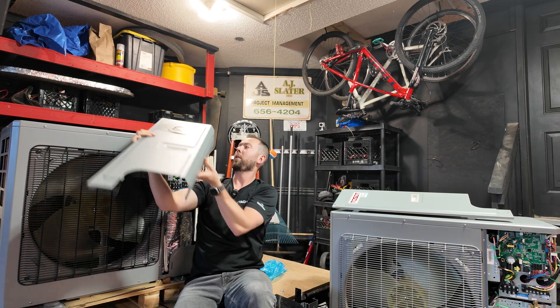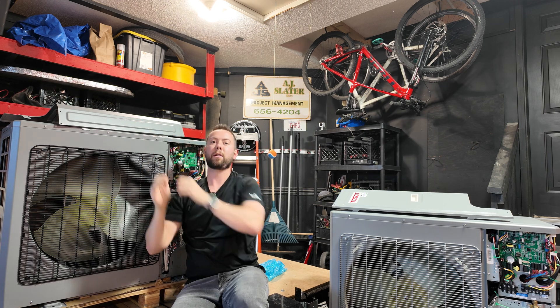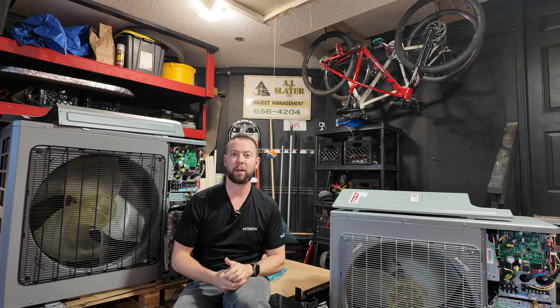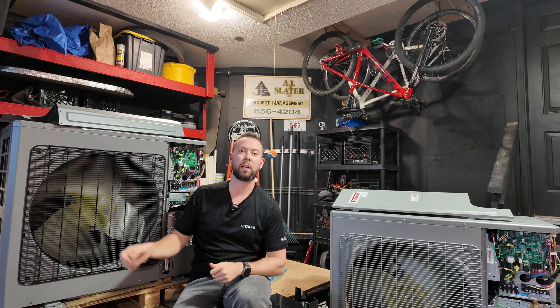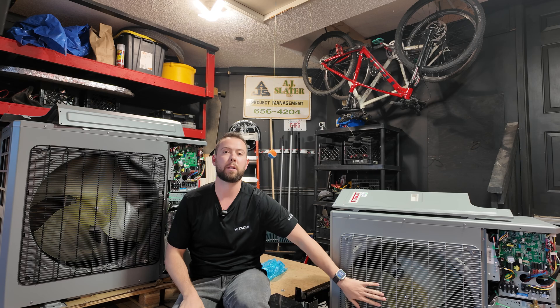They are identical, so I'm going to show you both of these units and you're going to see everything looks the exact same. The only difference is the stickers — the GE has a black cover and the Tossit has a paint-matched gray.